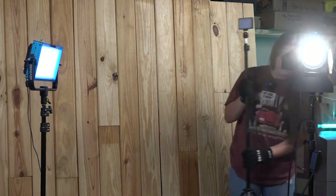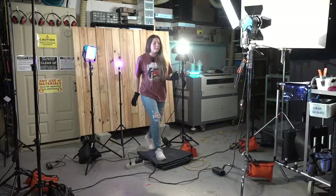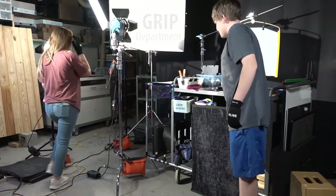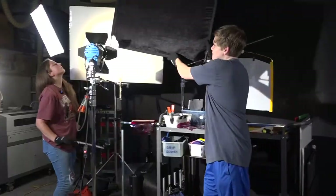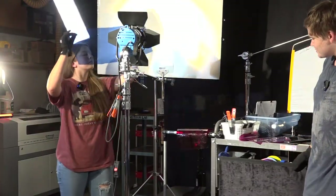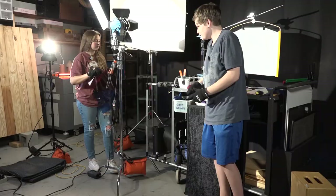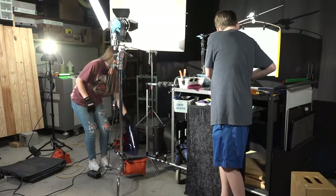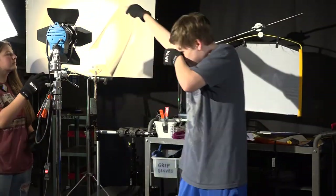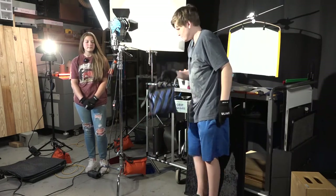This is a mini LED that has different lighting — I'll turn this on. And over here we have the grip department, which goes hand in hand with the electric. What grip does is they modify and create shadows. Another thing that grips do is change the color of the light — we can change it to any color that the director sees fit. We also can control the light output using screens or scrims in front of the light.